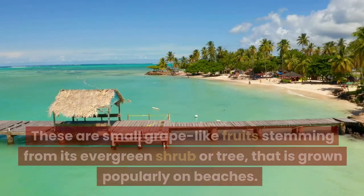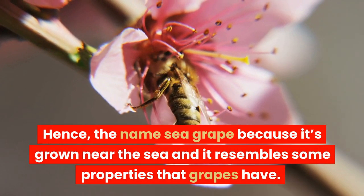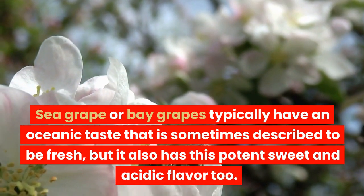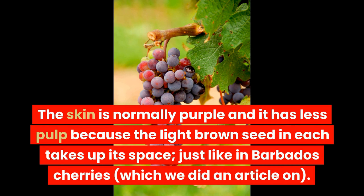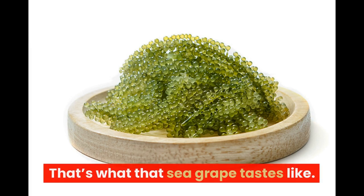The fruit. These are small grape-like fruits stemming from an evergreen shrub or tree grown popularly on beaches. They normally grow in clusters like grapes and are said to have a similar flavor to that of muscadine grapes — hence the name sea grape, because it's grown near the sea and it resembles some properties that grapes have. Sea grape or bay grapes typically have an oceanic taste that is sometimes described as fresh, but it also has a potent sweet and acidic flavor. The skin is normally purple and it has less pulp because the light brown seed in each takes up its space, just like in Barbados cherries. This is not to be mixed up with green caviar, which is also known as sea grapes.